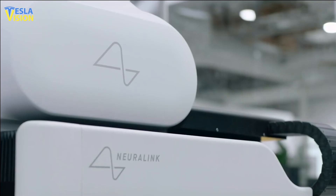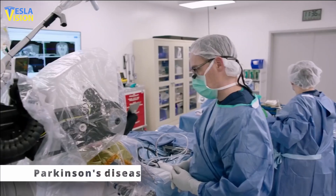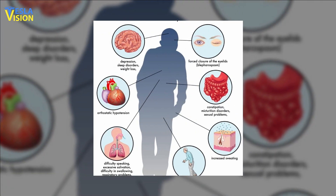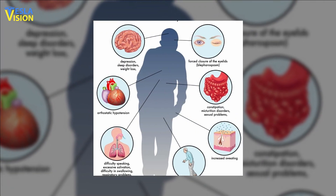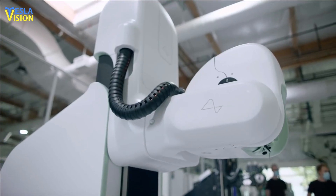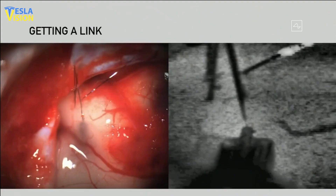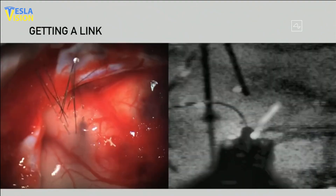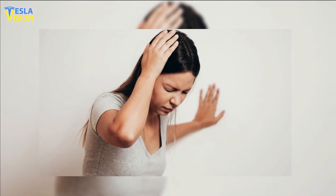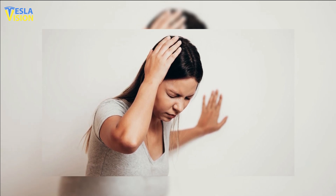One of the most promising areas of research for Neuralink is the treatment of neurological disorders such as Parkinson's disease, epilepsy, and depression. Parkinson's disease is caused by the degeneration of dopamine-producing neurons in the brain, and Neuralink hopes to restore the function of these neurons using implantable BMIs. Similarly, implantable BMIs have the potential to detect and prevent epileptic seizures before they occur.